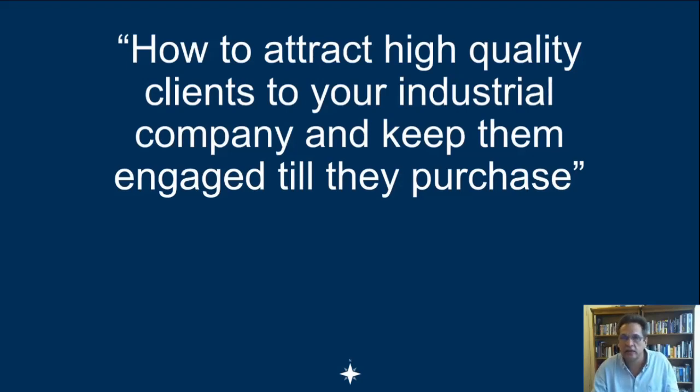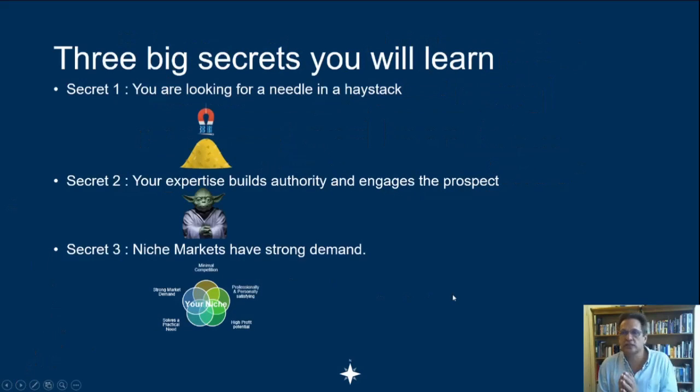To make this presentation valid for you, there are three big secrets you will learn. First, you are actually looking for a needle in a haystack — and when servicing a niche industry like yours, there are ways to extract that needle in the modern era. Once you've found that needle, they do not initially purchase from you the first time, because we tend to have long sales cycles. That's the time you want to build authority and engage the prospect so you're top of mind and become a trusted advisor.